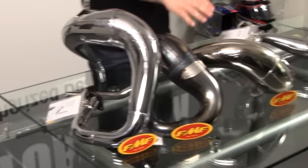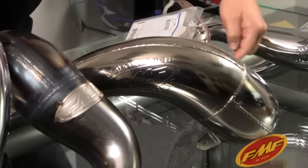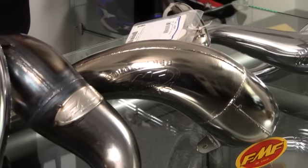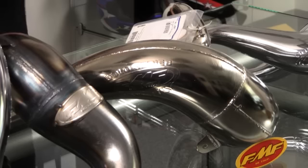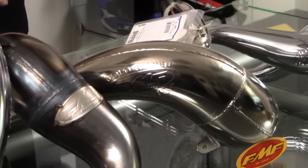Moving along, now we're into what they call their Gnarly series. Two things make it gnarly: the header section right up through here that takes all the rocks and abuse is 18-gauge steel, so it's very durable. Also the power band on this is more bottom to mid, so for tight trails in the woods where you're just lugging the engine, this is going to be your best bet. It's only available in the chrome nickel finish, so a lot less maintenance and you're ready to go.